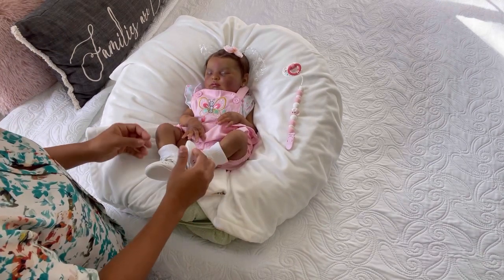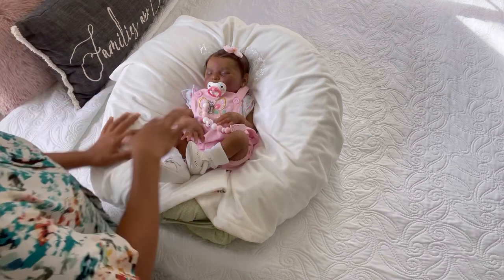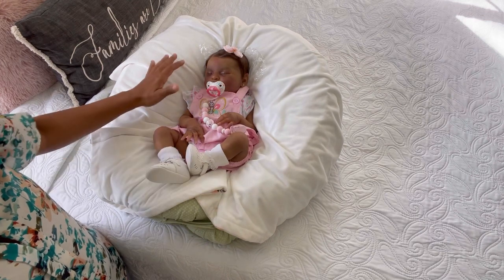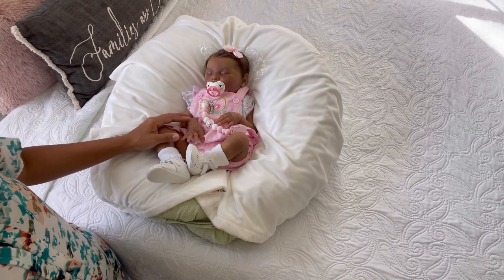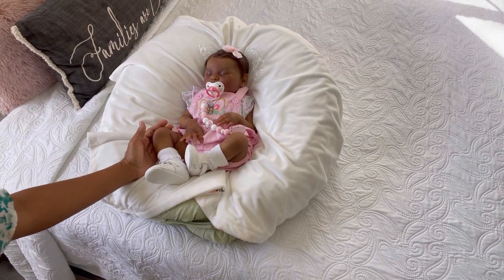I'm sorry if this listing video is too long — I didn't mean for that, but I wanted to dress her with you. She's going home with a few outfits — not a huge box opening but not a small one either. She comes with her pacifier, pacifier clip, and shoes — I bought all of this for her. I hope you like her and I'm going to put more pictures and the listing details on my reborn page. Thank you so much for watching and see you in the next video, bye bye!